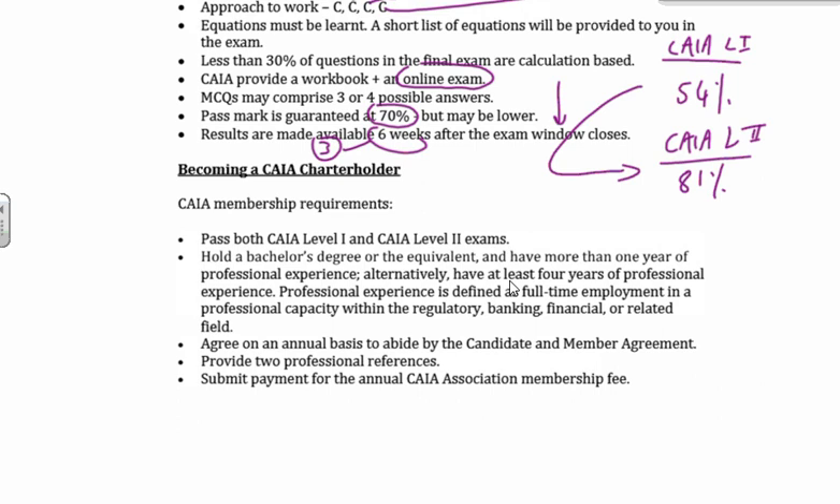It'll probably be end of April with the good news that you've passed CAIA Level 2. And how do you then become a charter holder? Number one, you pass both exams. You'll also need your bachelor's degree, abide by the candidate and member agreement, provide two professional references — with pleasure I can help you with one of those — and submit your payments to the annual CAIA Association for the membership fee. Then you are done. Then you will be completely bored and you'll phone me, and I'll tell you to have a little bit of a break, and then you could start CFA unless you have one already. We also offer FRM and some modeling programs as well.